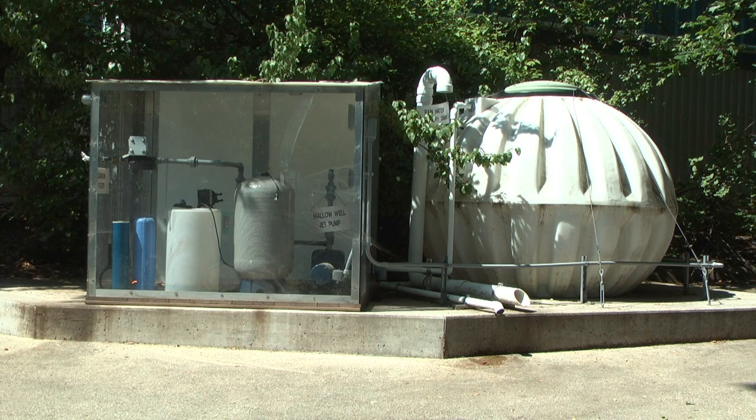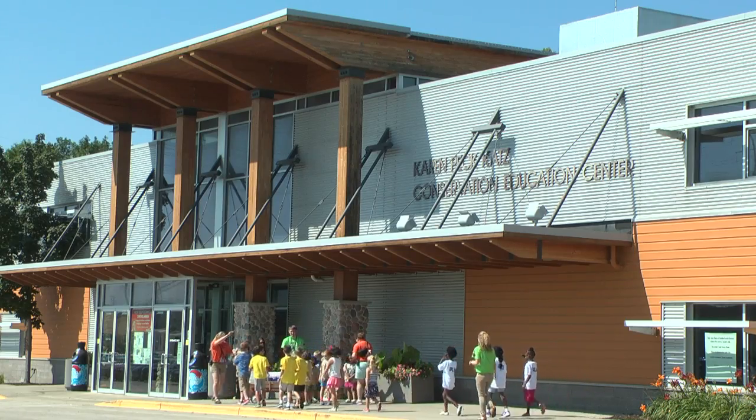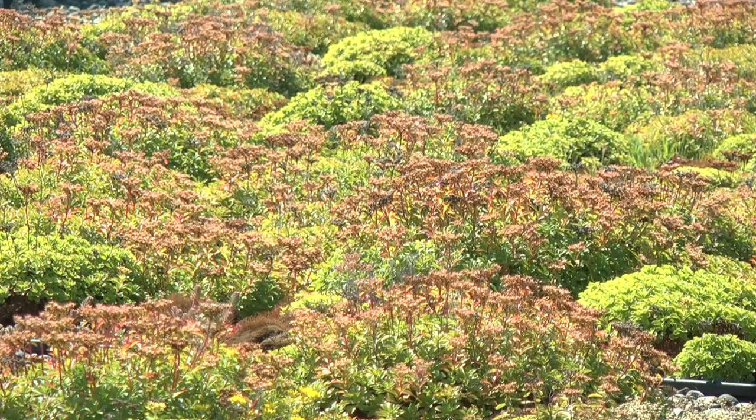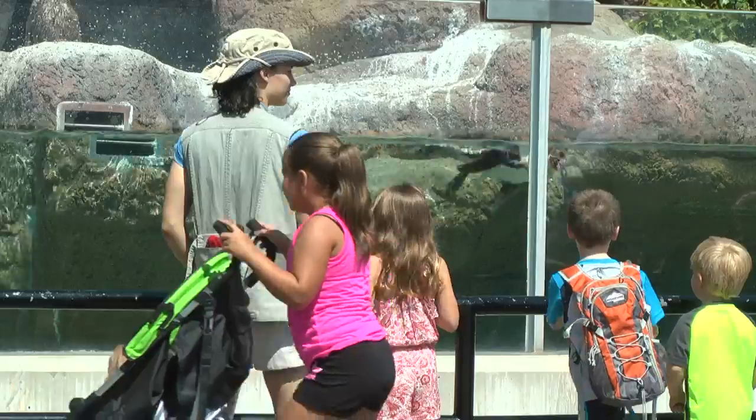We have a couple of rooftop collection units that we can use, and the gray water is then put back into the ground. We also have a green roof — when you use a green roof it acts as an insulator, so on a hot day like today you'd go over there and the temperature underneath that green roof is a lot cooler than one without it, and that reduces our energy costs.